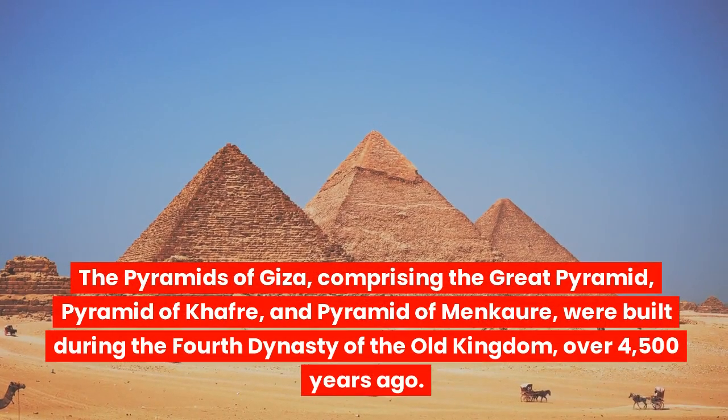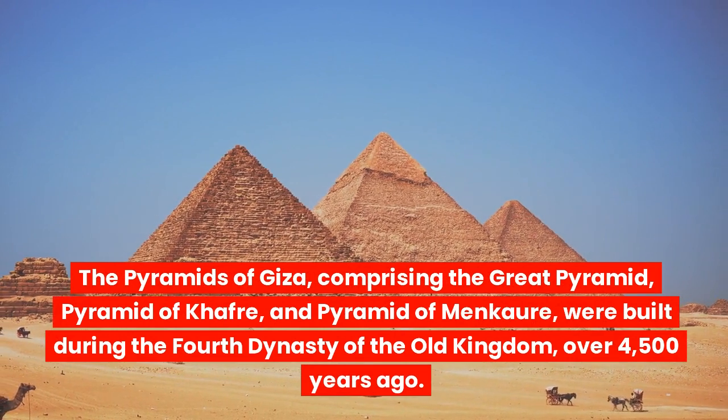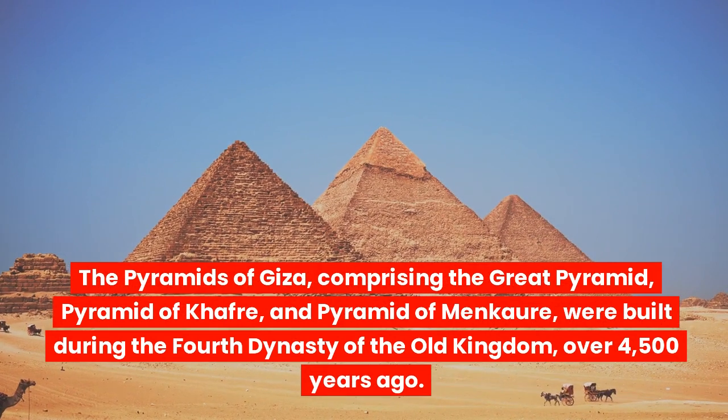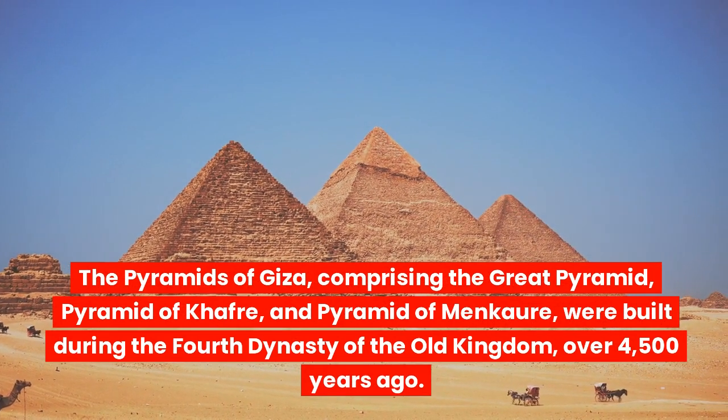The Pyramids of Giza, comprising the Great Pyramid, Pyramid of Khafre, and Pyramid of Menkaure, were built during the Fourth Dynasty of the Old Kingdom, over 4,500 years ago.